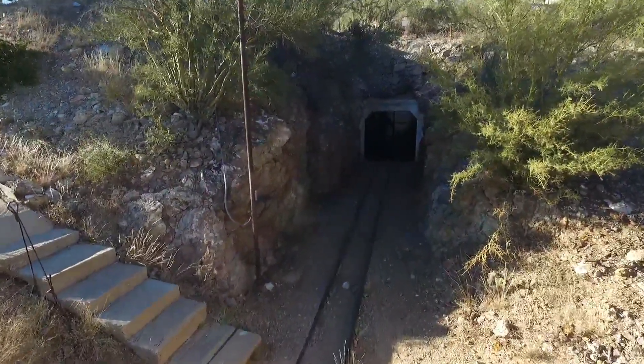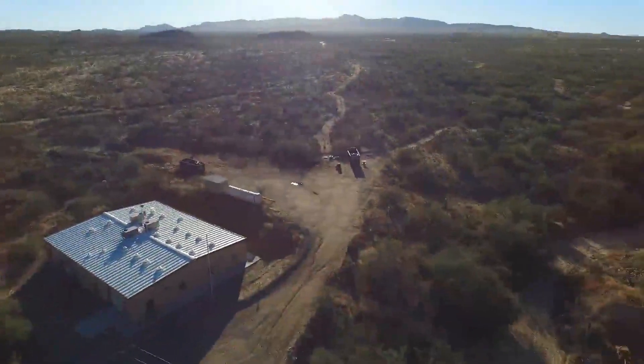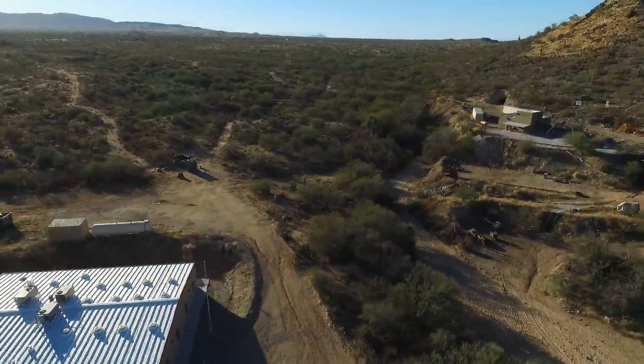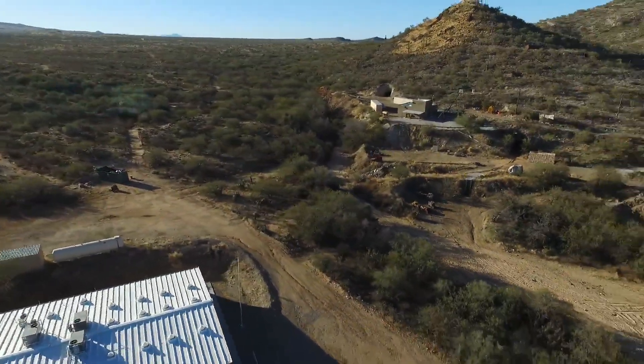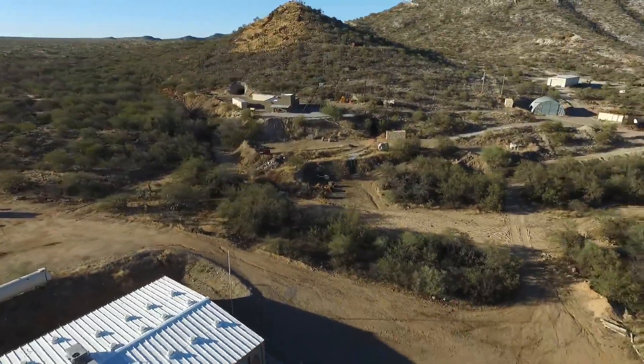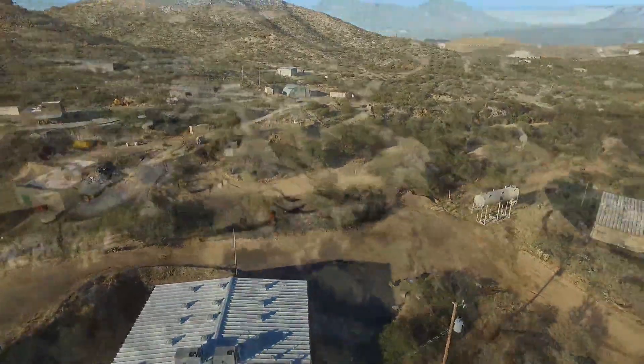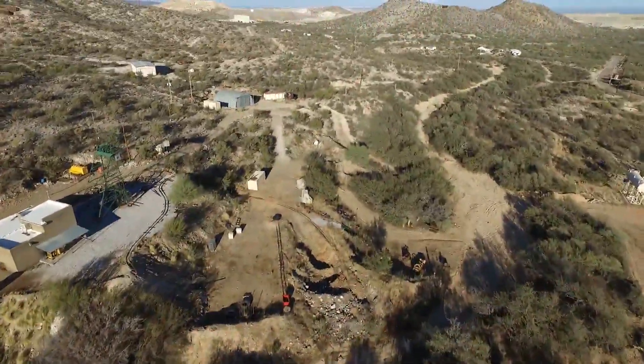The San Javier Underground Mining Laboratory is a unique teaching and research facility. It is also used as a training resource by federal and state agencies, as well as organizations devoted to underground research, tunnel safety, and mine rescue. Tours and community activities are also conducted to educate the general public on the importance of mining and construction industries.